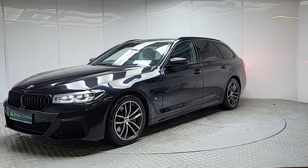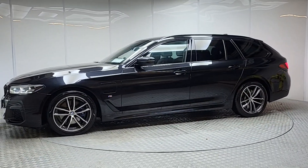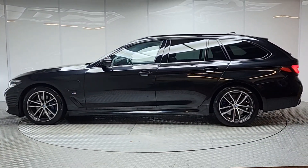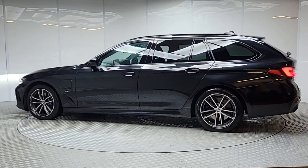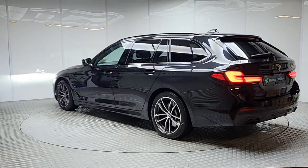Don't worry about the NCT, because if your test is due within the first six months, our guarantee cover will protect you against any unexpected costs. We believe you should be able to purchase in a way that suits you. Talk to us about our flexible finance options and we'll put a plan in place.